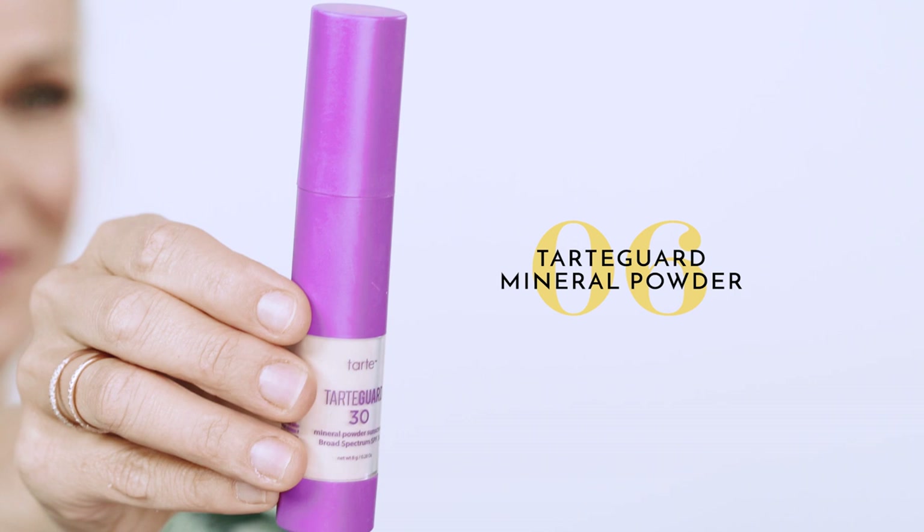Speaking of SPF, I love this — it's a powder SPF from Tarte called Tarte Guard, SPF 30. I reapply this two or three times during the day. It's really easy — you just do a couple of pumps and put it all over your face. Sunscreen, as we all know, is really really important.